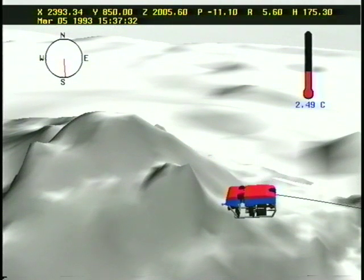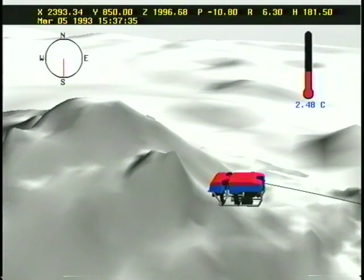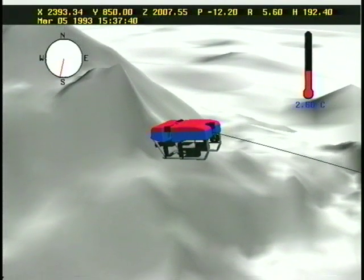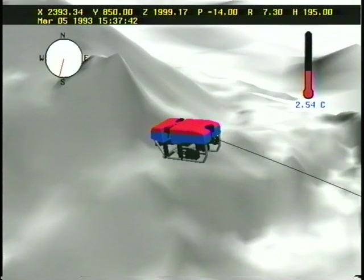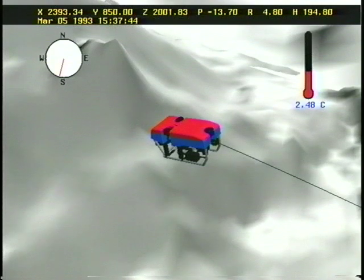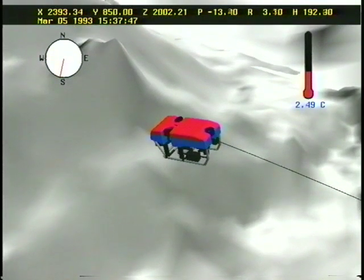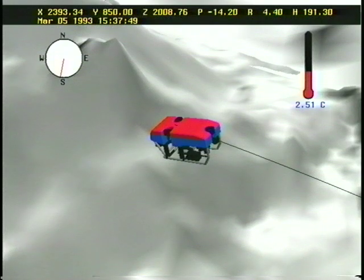This visualization was used along with a feed from Jason's video cameras to show Jason in action. After two weeks of intensive study, the project thoroughly mapped the hydrothermal vents and collected numerous samples of the unusual organisms that live around them.